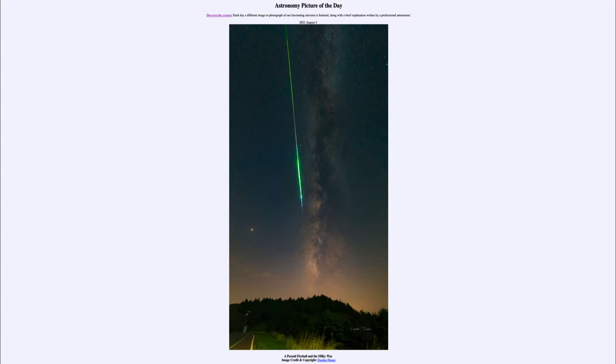Today's picture for August the 3rd of 2021 is titled 'A Perseid Fireball in the Milky Way.' So what do we see here?